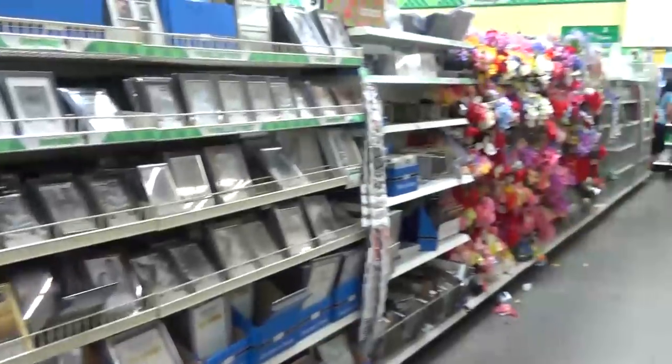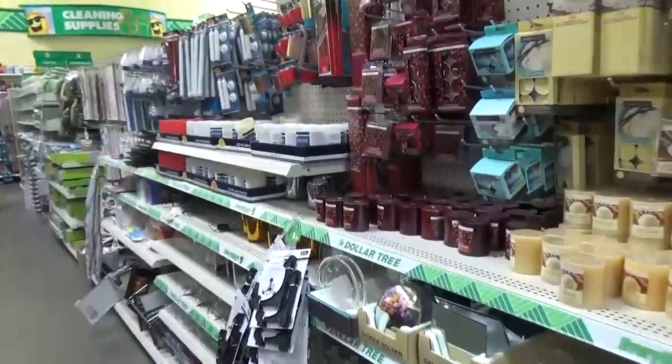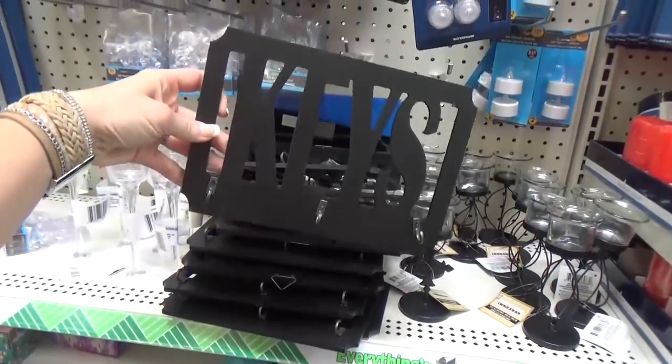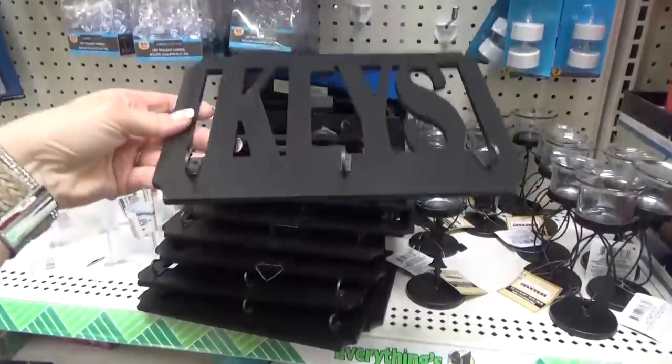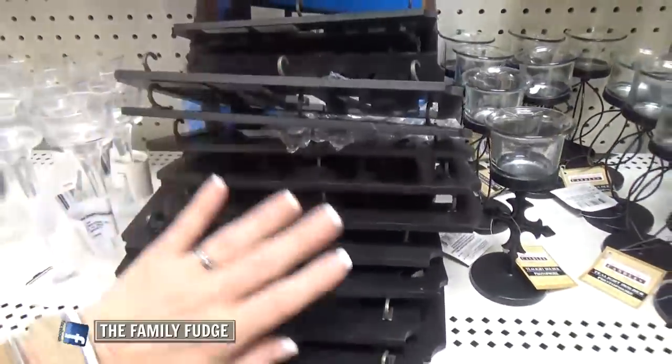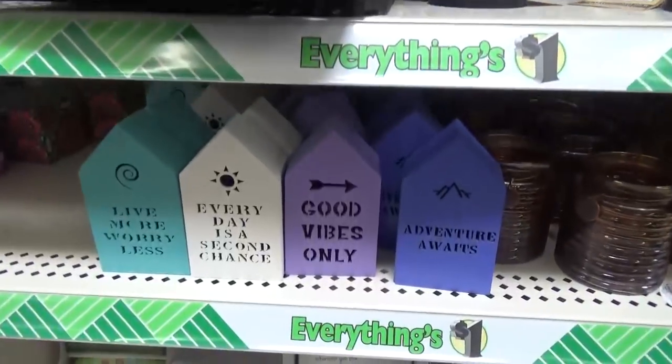Moving on to one of our favorite sections — home decor and crafts. Here's something I haven't seen before: a little key holder. I'm really surprised that they have this for just a dollar. That's pretty cute. Looks like they're all the same; they all say 'keys.'